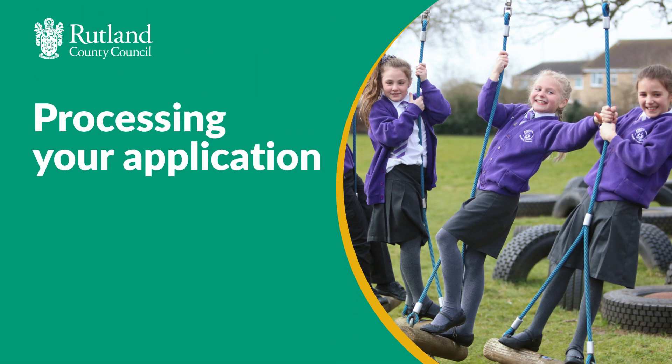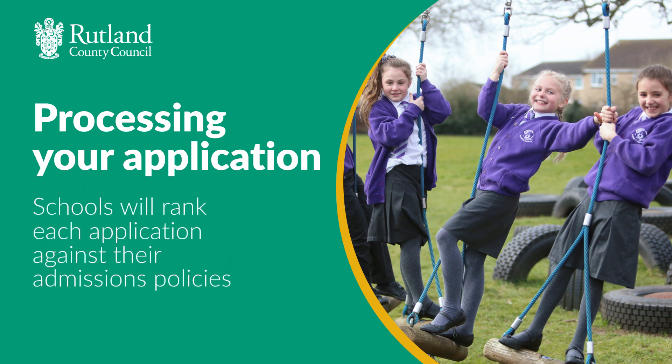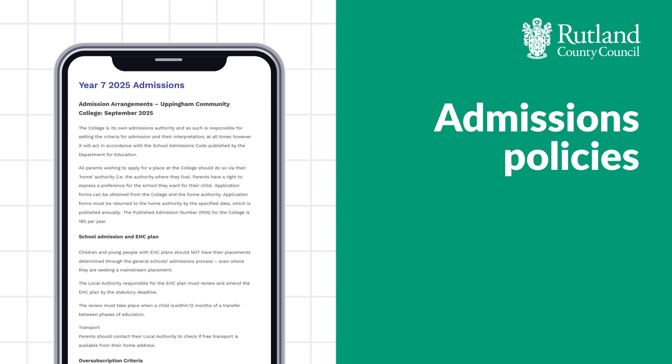When you complete and submit your application we arrange for your preferences to be processed. This involves sending your application to each of the schools you've listed, but none of them will know whether you have listed them as your first, second or third choice. The schools don't need this information — they simply rank each application against their admissions policies. Every school has an admissions policy and it's important that you read this on the school's website before completing your application.